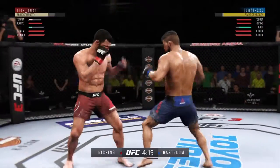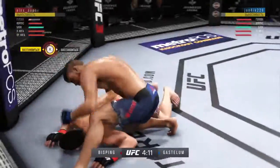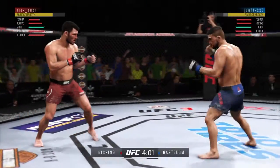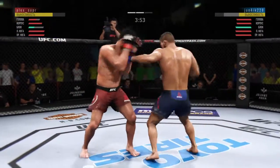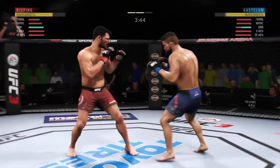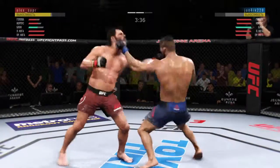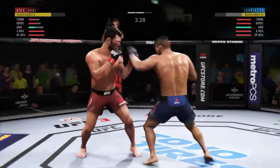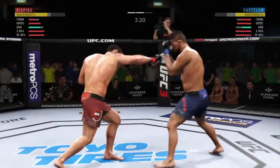Oh! He hurt him bad. Wow! He brought that offense — combinations here. Big punches. Very nice. He's got him hurt here. Big left hook there. This fight is dangerously close to being stopped. Vicious, vicious punch combinations here.